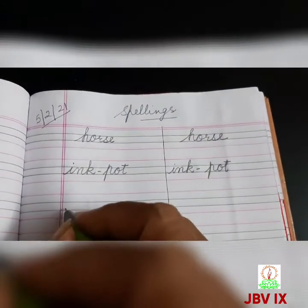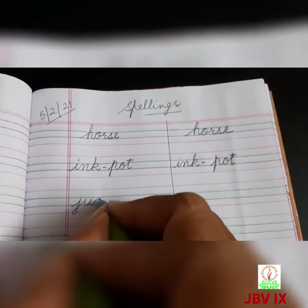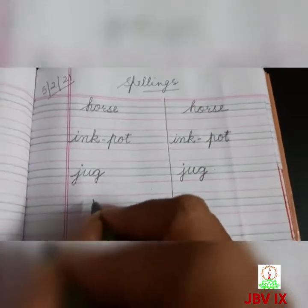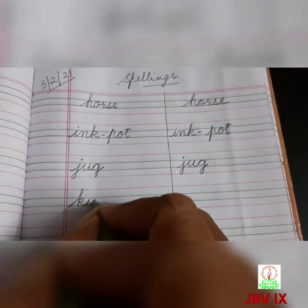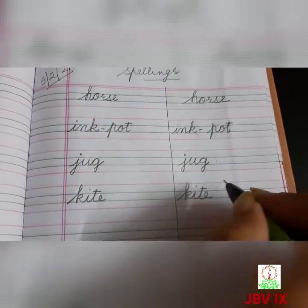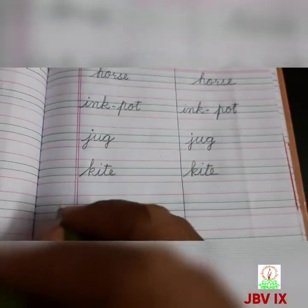J for — what is the word J for? J for jug. Next comes K, K for kite, K-I-T-E, kite.